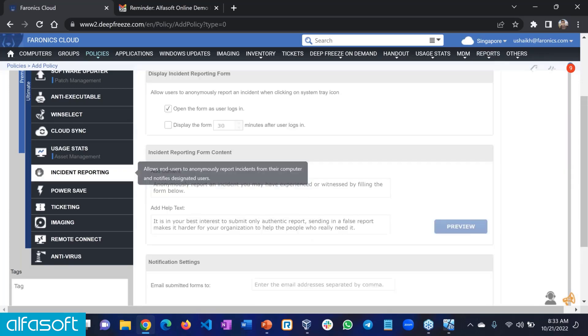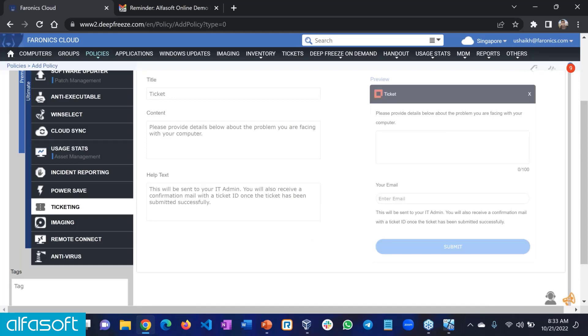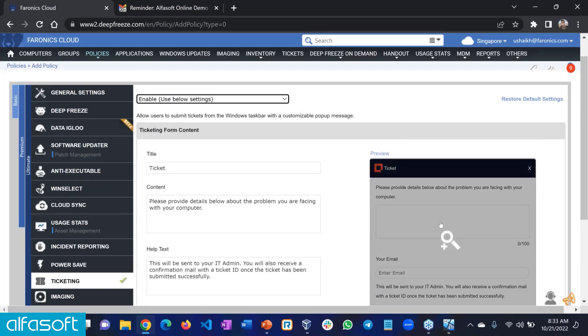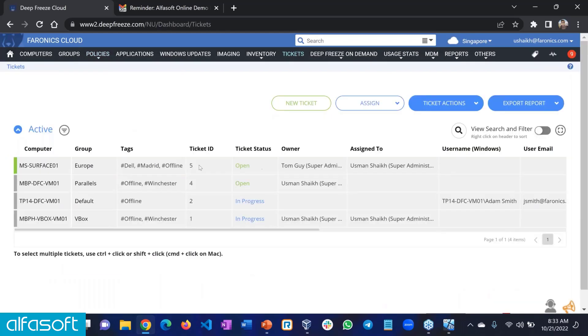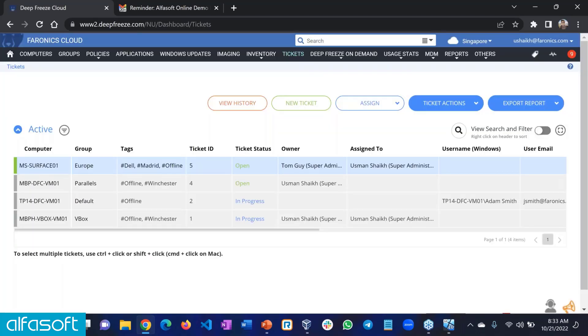We have incident reporting and ticketing, which are quite similar in nature. It's a helpdesk tool — when you enable ticketing or incident reporting, your users will have an option to submit a ticket. As an administrator, you'll have dashboard access to the tickets, so you can see who created the ticket, the ticket ID, view the history, and reply back to the user. This adds to the one-console approach — if you have a third-party tool for helpdesk management, you can give that up and use our product for your daily PC and ticket management.